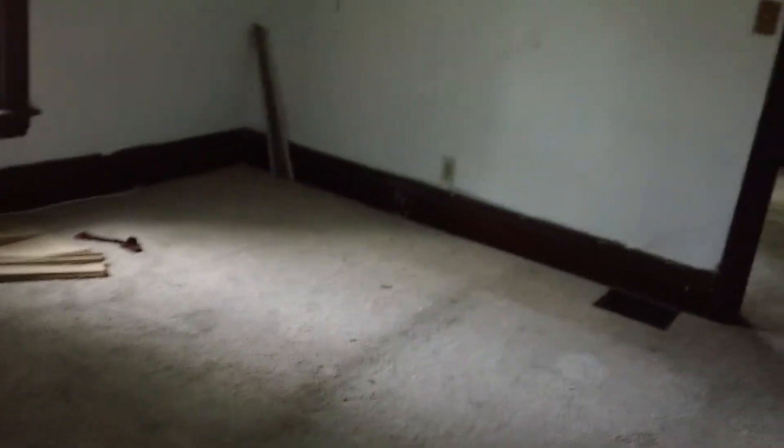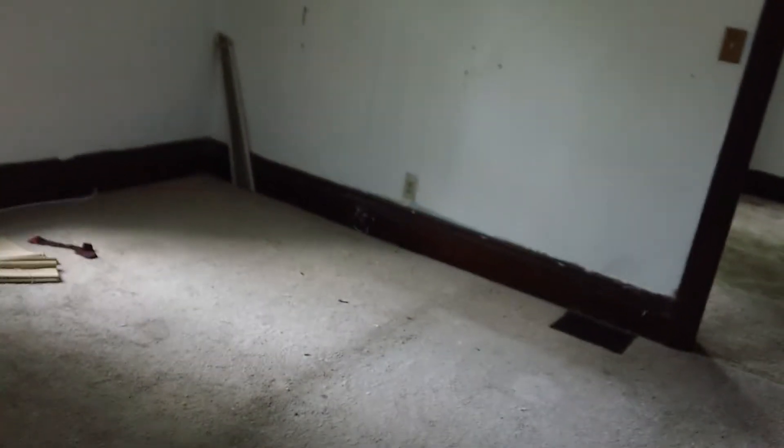Here's bedroom number one downstairs. As we mentioned, it's a three-bedroom — one bedroom down, two up. But you've got some bonus rooms upstairs which, with some work, could be turned into additional bedrooms.